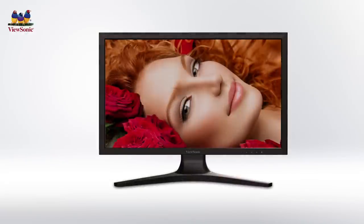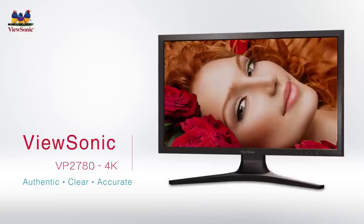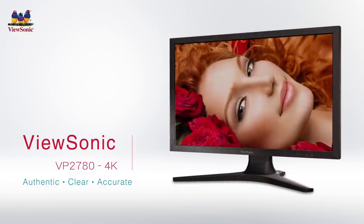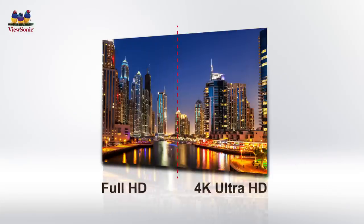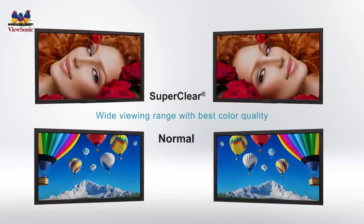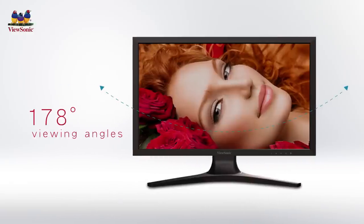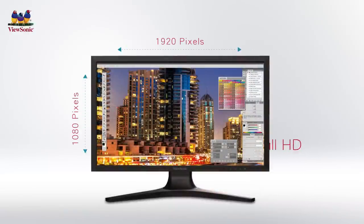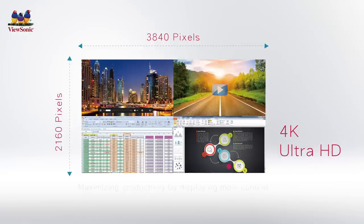Designed with graphic professionals' high color standards in mind, the VP2780 4K combines Ultra HD resolution with advanced color processing capabilities for color-critical applications. The ViewSonic VP2780 4K is a 27-inch professional Ultra HD LED display with 3840x2160 resolution, featuring ViewSonic's super clear image enhancement technology and wide viewing angles of up to 178 degrees, illuminating more than 8 million pixels — 4 times more than Full HD. The additional resolution maximizes productivity by displaying more content while delivering on image detail and clarity.